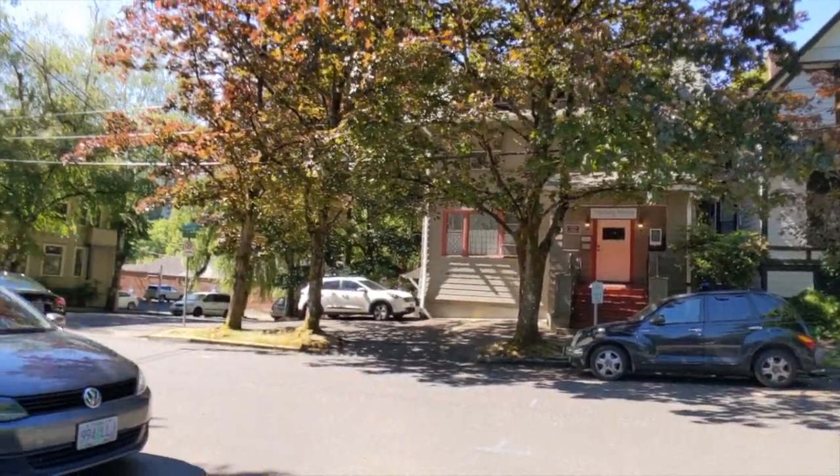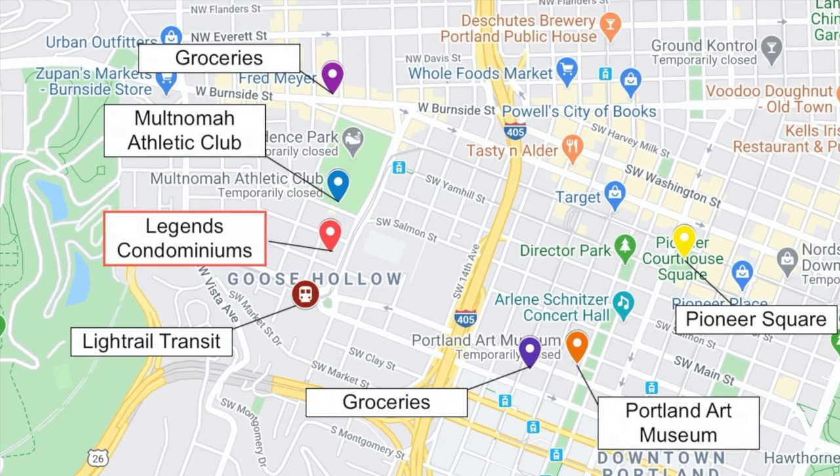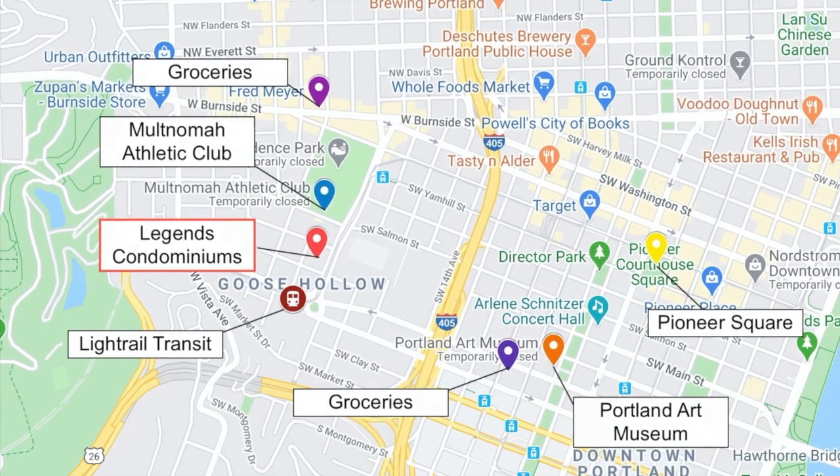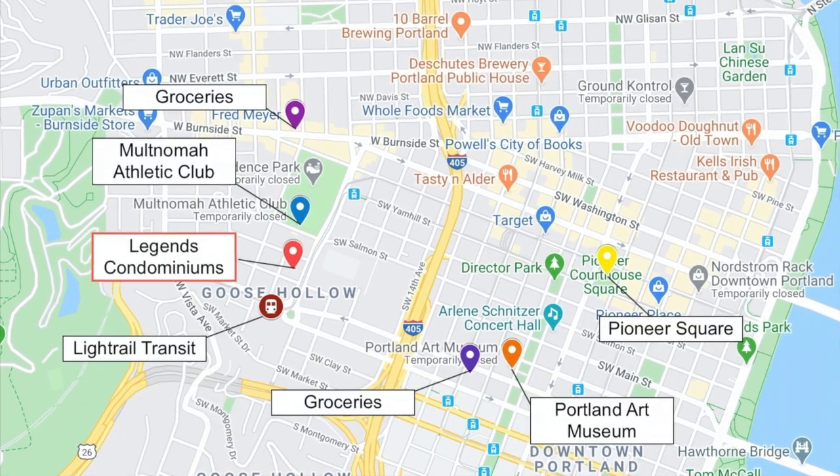And finally, you can't beat this location — centrally located between the downtown and Washington Park, and just a stone's throw away from the Mack Club, Zoo Pens Market, and the wonderful shopping on Northwest 23rd Ave.